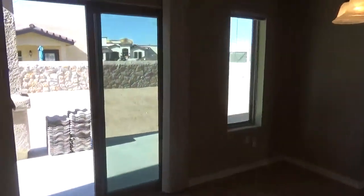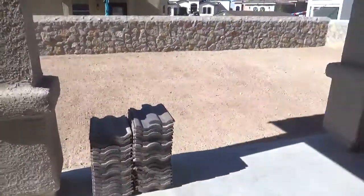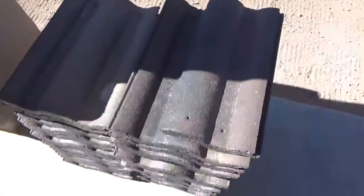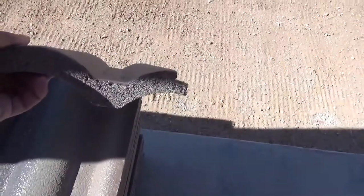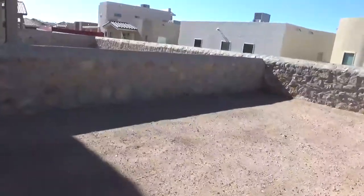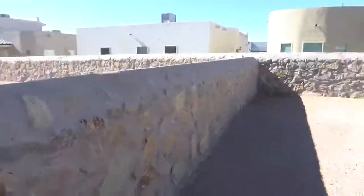As we go outside to take a look at the backyard, we have some samples here of the clay tile — pretty durable and pretty thick clay tile. And here is going to be the backyard area.